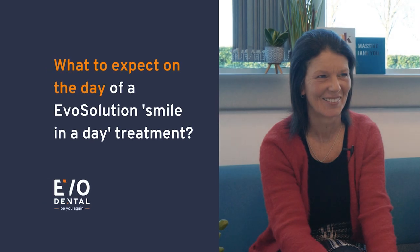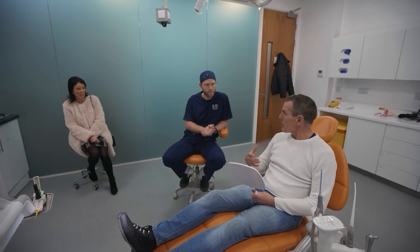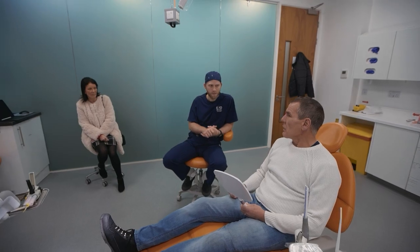On the main surgery day they're with us at eight o'clock in the morning. We do some routine checks on blood pressure, things like that. They've already decided whether they'd like some oral sedation or IV sedation, just to help them through the day.